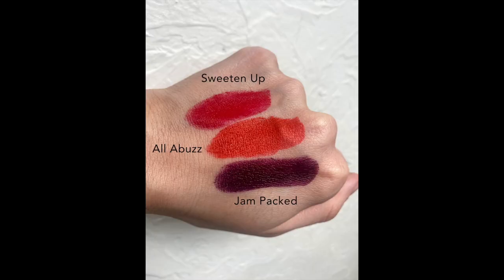They also sent us shade 675, called All Abuzz — this is a true orange. I'll swatch it right now. It's a bright, vibrant orange, not muted, not pumpkin — quite vivid and it would be really pretty in the summertime. The last shade they sent is 715, Jam Packed. To be honest, I really don't like this one. I thought it would be more of a berry but it swatches as a dark purple, and I'm not sure who that would look good on — it's a no for me.